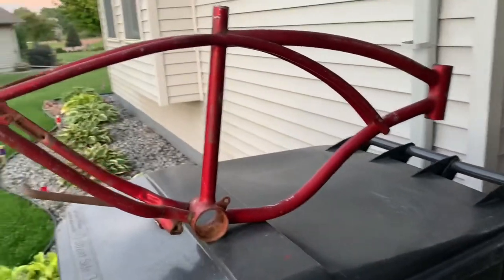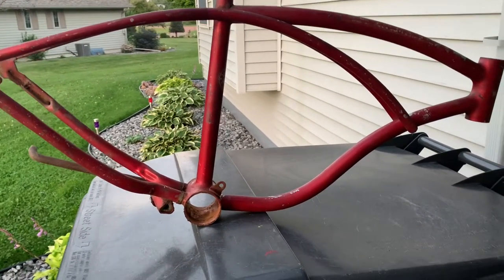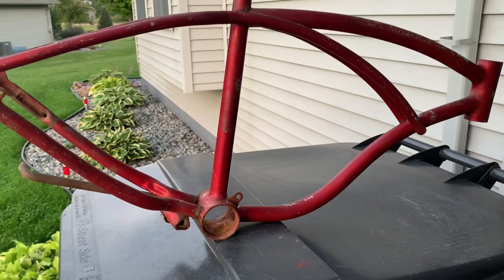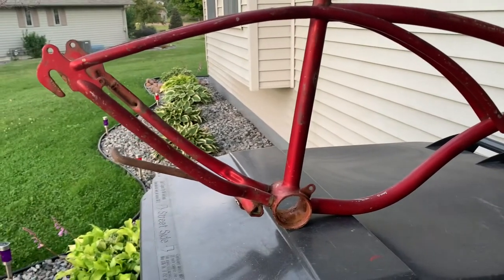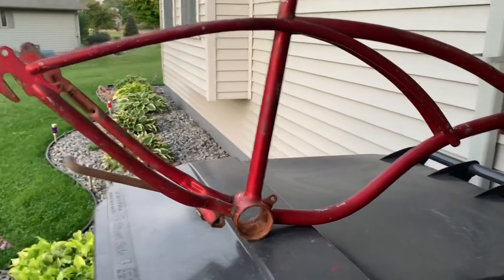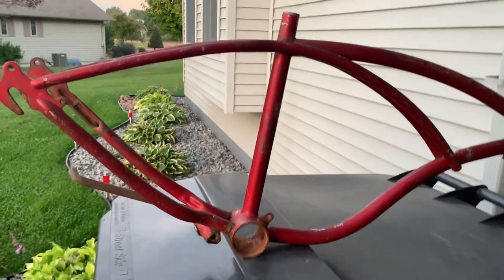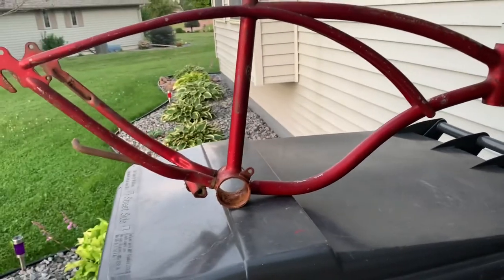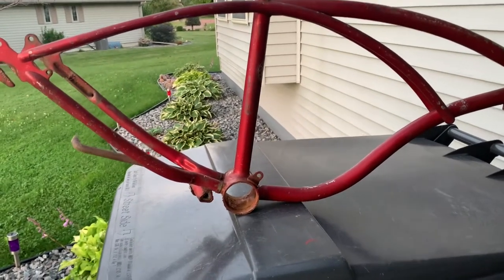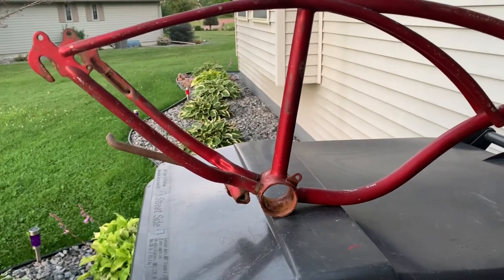This was a complete 1970 Schwinn Stingray Jr. that I just picked up. This is 2021 — I picked this up about a month ago at one of my favorite antique stores. They always have really cool stuff, from car parts and motorcycle parts to old bicycles and old toys, and they get new stuff in every week. This was sitting out front and it wasn't in good shape, trust me, but 35 bucks for a whole complete Schwinn Stingray — that was a good deal.